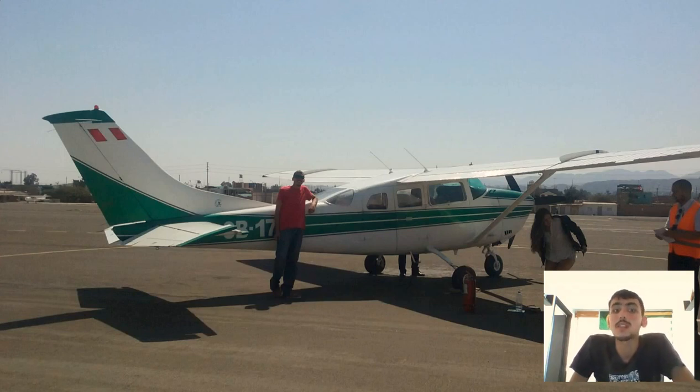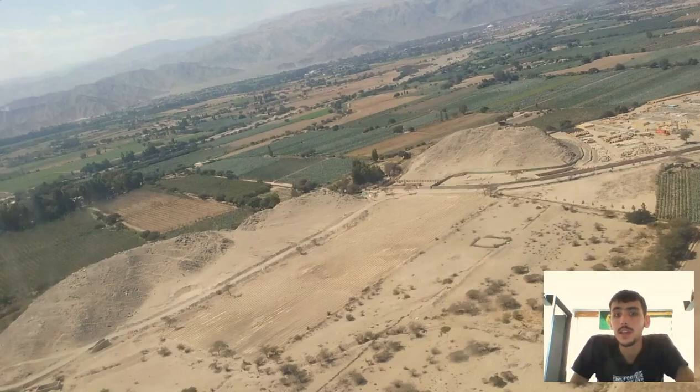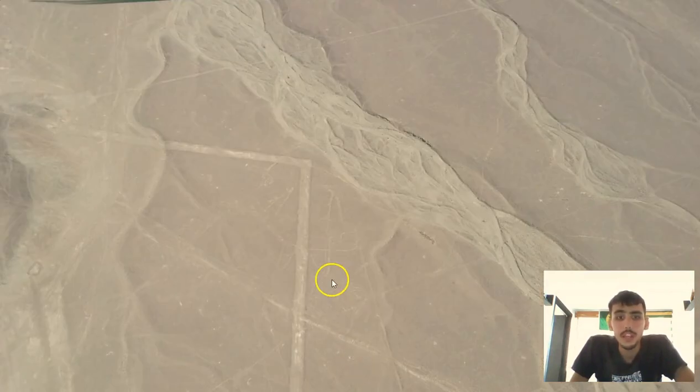Here's what the airplane itself looks like. There are only six people that can fit inside, so it's a very small airplane. Obviously you're not going to get the cheapest tickets in the world because this is a very popular experience. Here's what the inside of the airplane looks like — very cramped. It's only about a half-hour flight, a half-hour experience to see the Nazca lines.